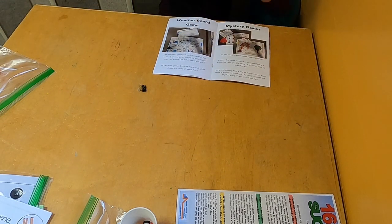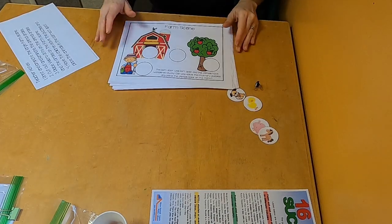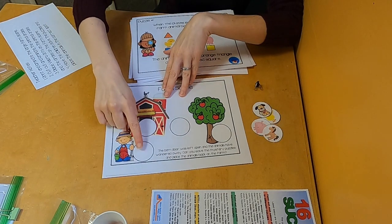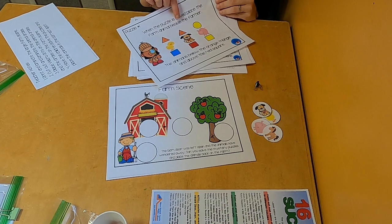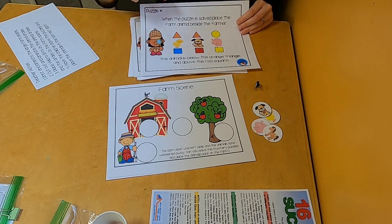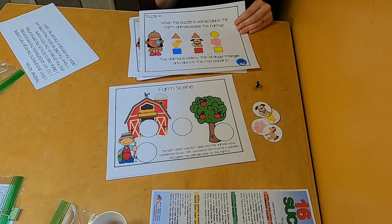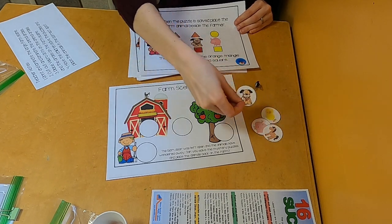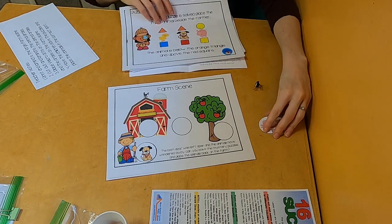Now for problem solving, we've got two more activities - one easier and one harder. We'll start with the easy one. We're going to solve a bunch of puzzles to fill in this farm scene - solving the puzzles to see which animal goes where. I'll do the first puzzle with you. 'The animal is below the orange triangle and above the red square.' We want something below the orange triangle. I see two orange triangles, so there are two animals. Which one is above the red square? You're right - it's the dog. So we're going to put the first animal next to the farmer. Easy peasy! You guys can go ahead and solve the rest of the puzzles on your own.